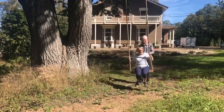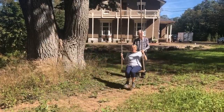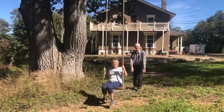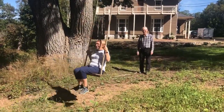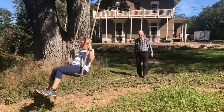My mum and dad are out in the garden trying out our rope swing, and you can see the balcony behind them, now all painted, looking really quite pretty. "How's the swing, Mum?" "It's beautiful, I'm enjoying it — I haven't been on a swing like this for years!"